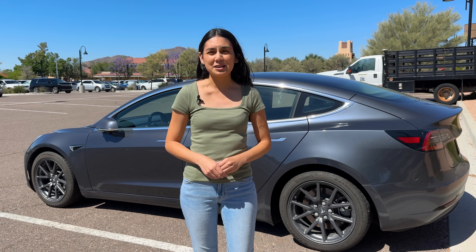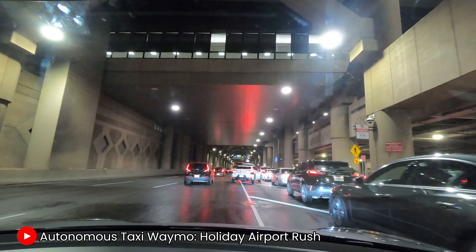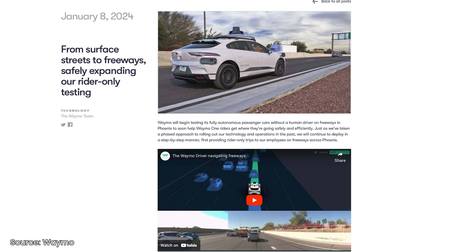Waymo has had some updates since we last filmed too. They've expanded their driving area further out of Phoenix. It's now able to drop you off at either of the airport terminals. They're also working on getting highway driving ready, but it's not here just yet.